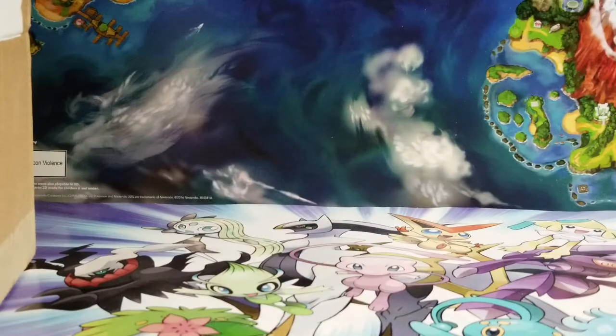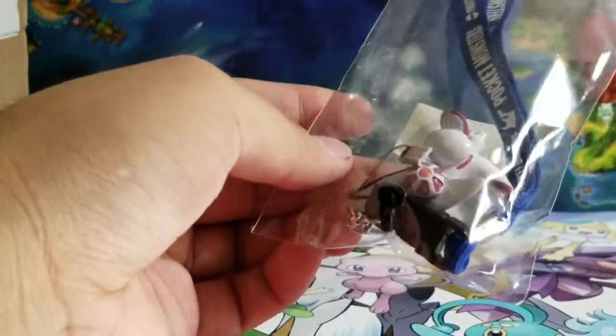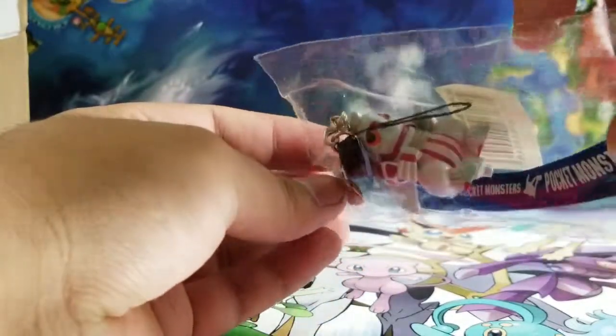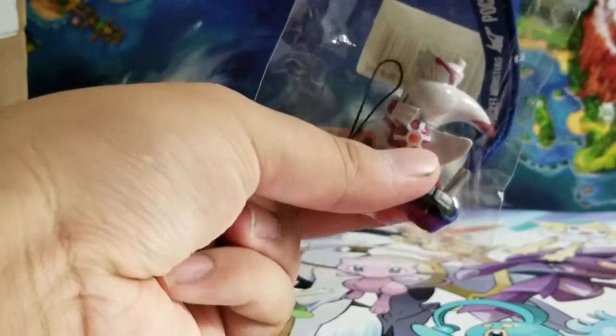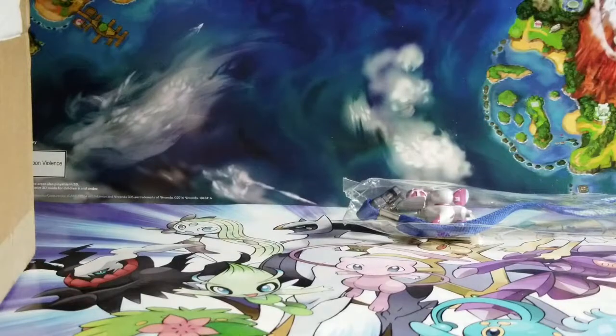You get a Palkia keychain thing — I think you can also hook it up to your phone. Those old school cell phones, or you can use it like a little toy. That's the first item.